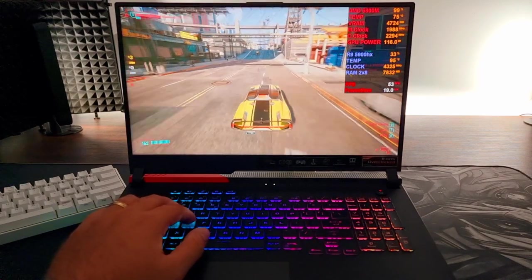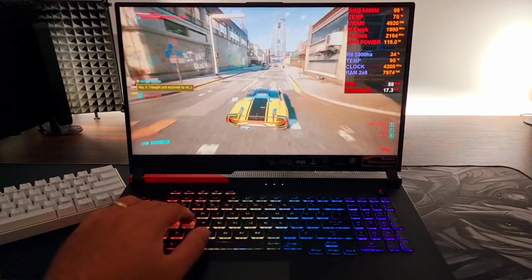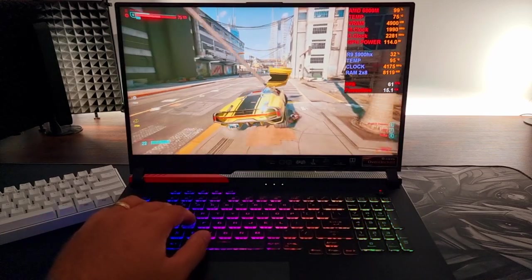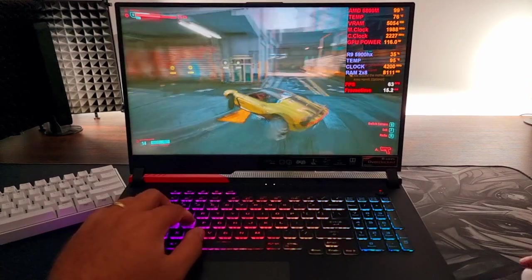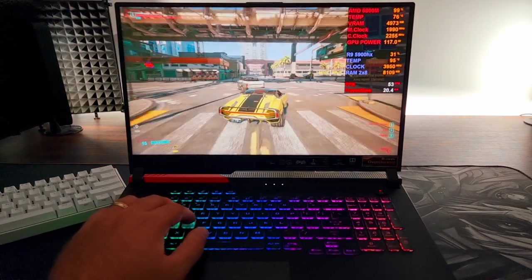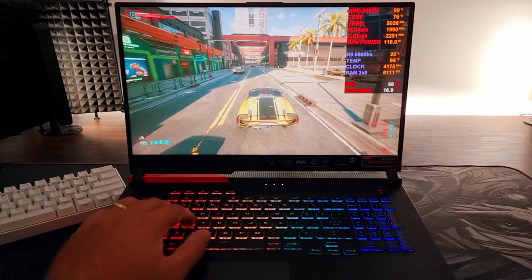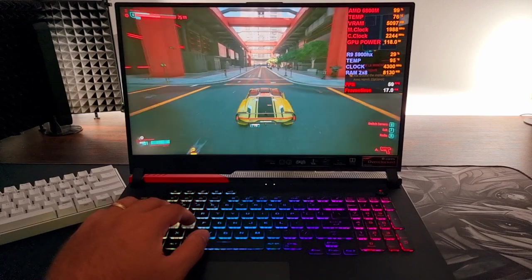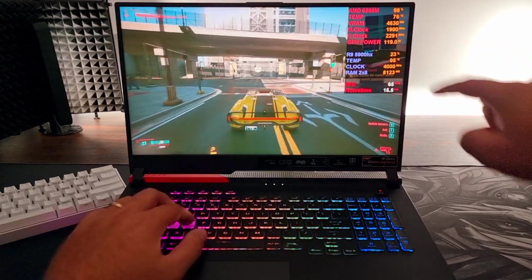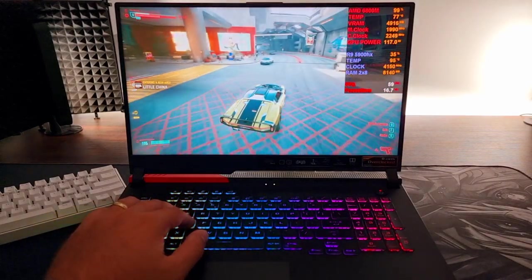I have seen my RTX 3060 do better than this on ultra 1080p. But do keep in mind, this laptop has no MUX switch — the performance is totally different if you plug in an external monitor or replace the RAM. The AMD 6800M has 12GB of VRAM, but somehow it's not fully utilized here. I think it has to do with the game not being recognized by the GPU, so it doesn't use its full power. The wattage can go up to 160 watts, but it's somehow stuck at 120 watts.